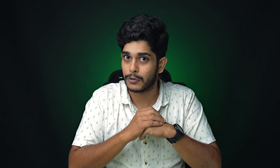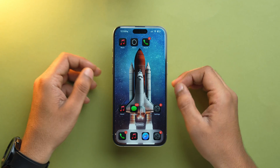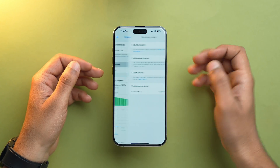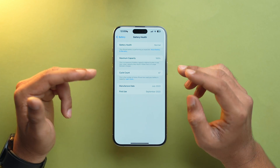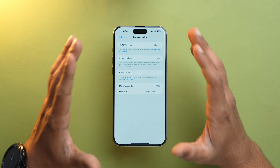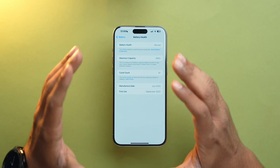One reason for battery drain could also be your battery health. Let's find out if your iPhone's battery is okay or if it's time for a replacement. Go to Settings, Battery, then Battery Health, and make sure the maximum capacity is above 80%. If it is below that, it's time to replace the battery on your iPhone.